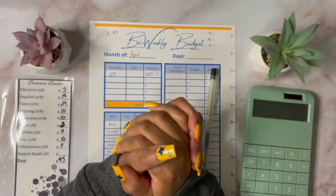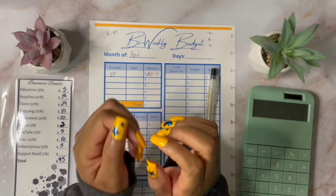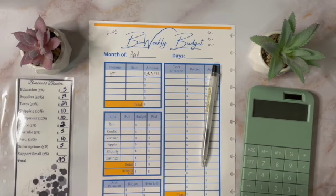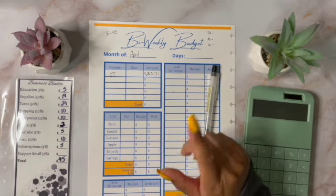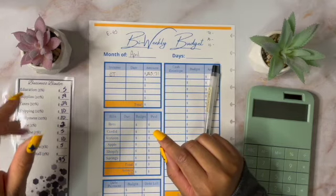Hi everybody, welcome and welcome back to my channel. My name is Yolande and I am a zero-base cash budgeter. In today's video, I am going to be budgeting my side hustle income for the first week of April. And I'm also going to be budgeting my business binder expenses.